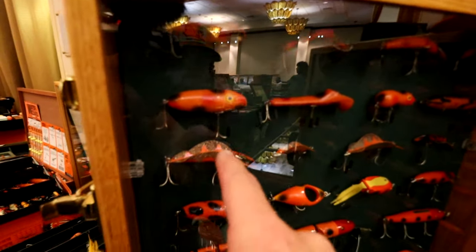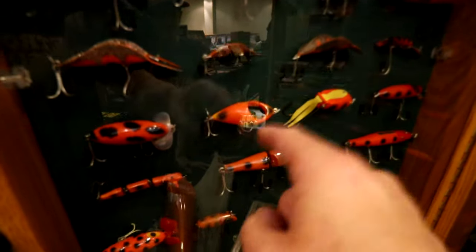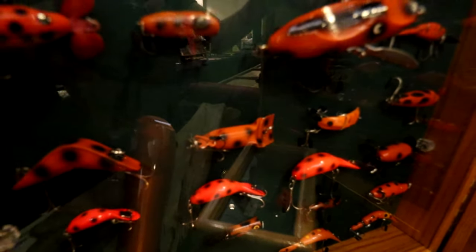I see a Buck Perry spoon plug. I just saw this in a collecting book — I think it might be called a Fincherino or something. There's a Millsite Lure, Tad Pollys. That thing, I have no idea what that is — it looks like a Cobra. What is that, like a beetle? Sailfin — yep, that's a Millsite beetle, I think. And that's a Hi-Sport right there — I do have one of those. Nothing but just crazy orange lures.